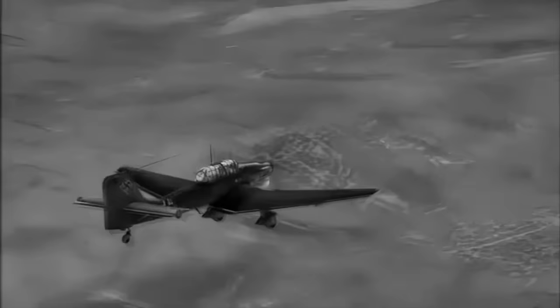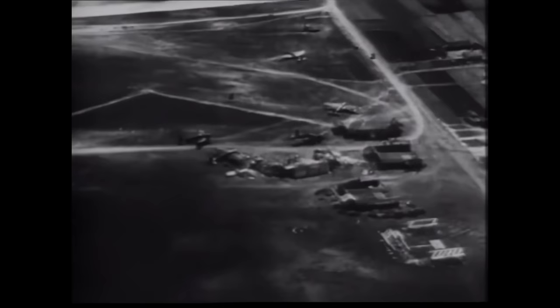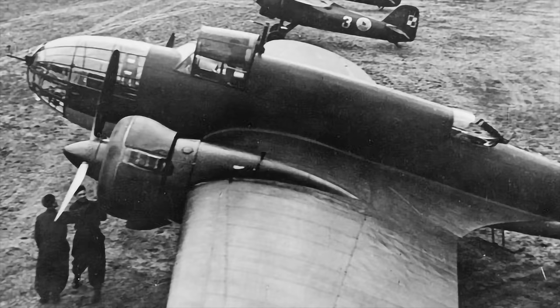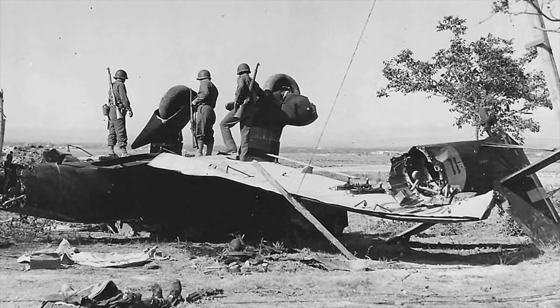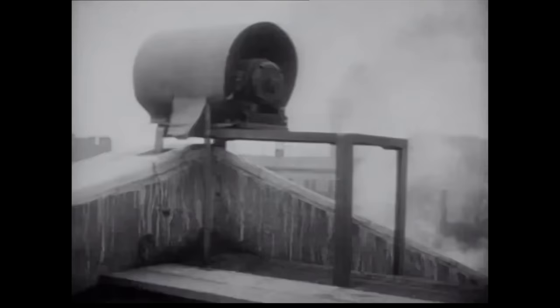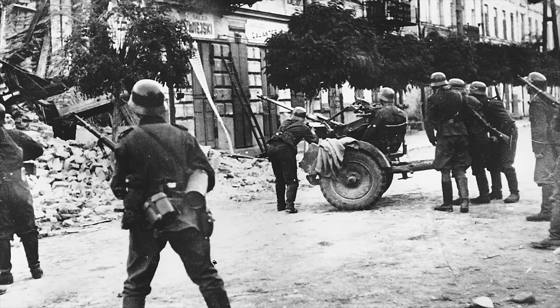The prime objective of the Luftwaffe was to destroy the small Polish air force on the ground if possible, ordered that the Stukas and medium bombers could carry out their deadly work unimpeded. By the end of the day, the Luftwaffe had lost 14 aircraft; the Poles had lost half of their air force. The Luftwaffe commanded supremacy in the air, and the Stukas were able to range with impunity, attacking Polish communications, rail and road links, supply depots, and relief columns.